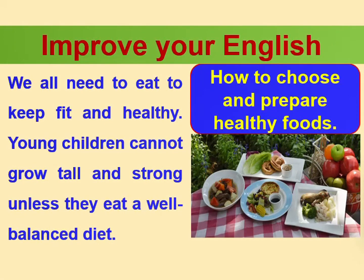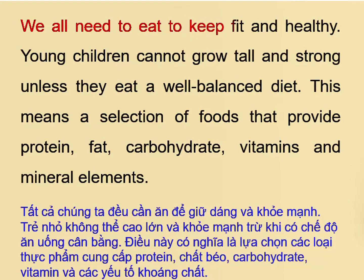How to Choose and Prepare Healthy Foods. We all need to eat to keep fit and healthy.